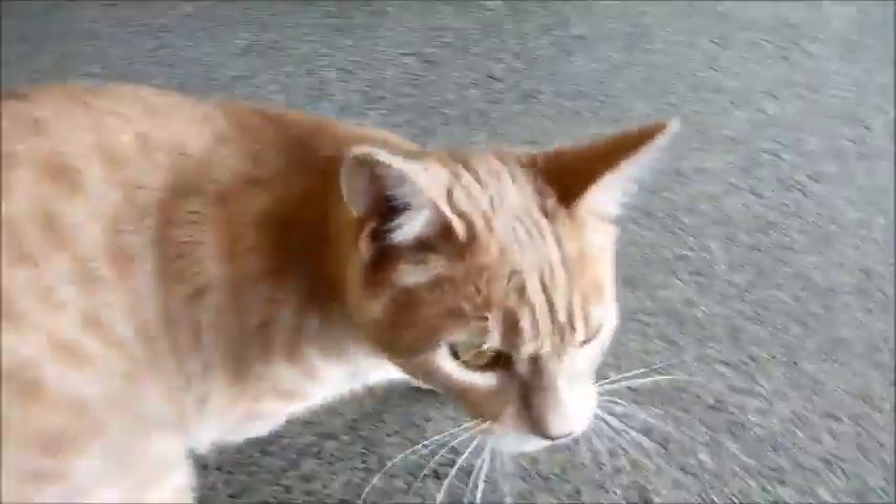Isn't he handsome? He's beautiful — he's kind of like, I guess you would say he was a buff, maybe like a pale orange color. He's about eight months old. Isn't he cute? He's very cute. Very sweet cat.